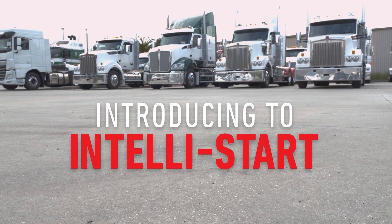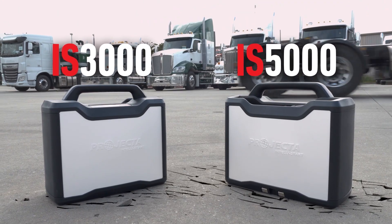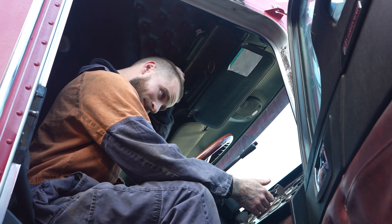Introducing the final members of the IntelliStart family, the IS3000 and IS5000. In the heavy equipment market, there is no great solution to jump starting large trucks and industrial machinery. Until now.